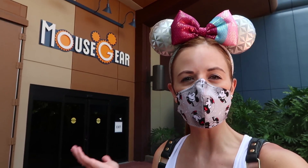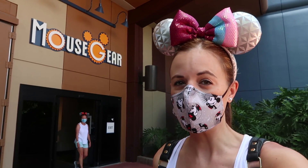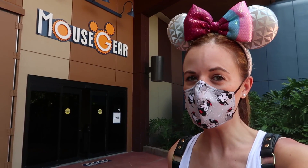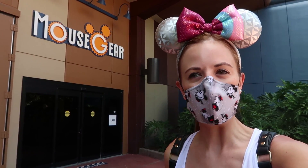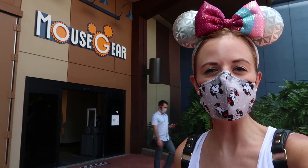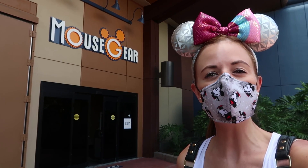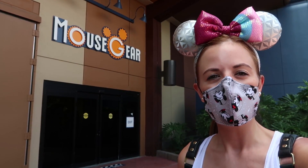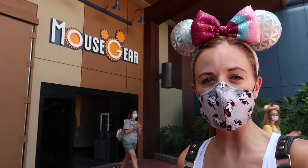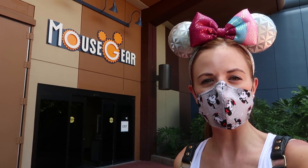Alright guys, that is it from Mouse Gear here at Epcot. Hope you enjoyed checking out some of the new merch — a lot of the same merch too, which is fine, they do need to still sell that. It was fun, always fun to shop. Leave us a comment below about what you would want if you were here shopping with me today. Give us a thumbs up if you like this video, make sure you're subscribed if you haven't already. Check out our sponsors: MickeyBlog.com and MickeyTravels.com for the best free Disney planning advice. Also Victor Nawrocki, a realtor here in Central Florida — if you've ever dreamed about living near the magic, check him out at CelebratingFlorida.com or Facebook.com slash Nawrocki Realtor. Have a great big beautiful tomorrow, bye-bye!